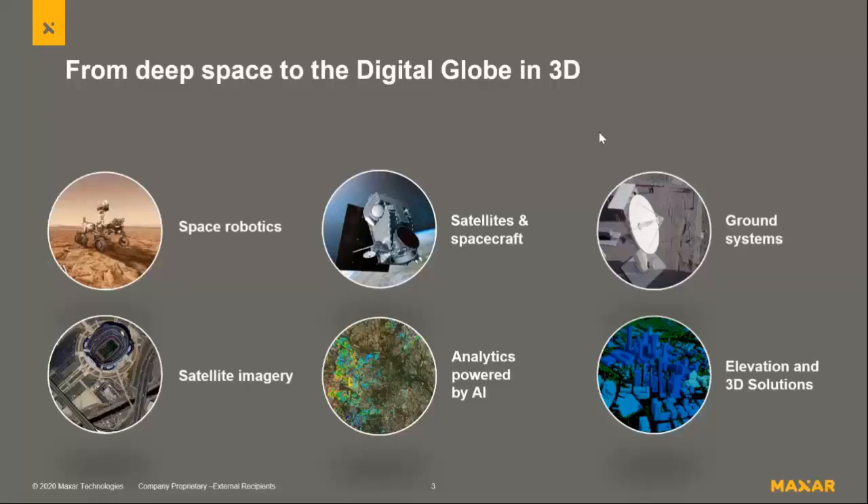The other piece of our space technology is looking back at the Earth — instead of exploring deep space, helping to make life better on Earth. A lot of what we're doing there is with Earth observation satellites, collecting about 3 million square kilometers of imagery every day. From those satellites, we provide imagery you see in Google and Apple Maps, do AI to pull information from pixels about the changing planet, and create 3D surface products as well as traditional elevation products like DSMs and DTMs.